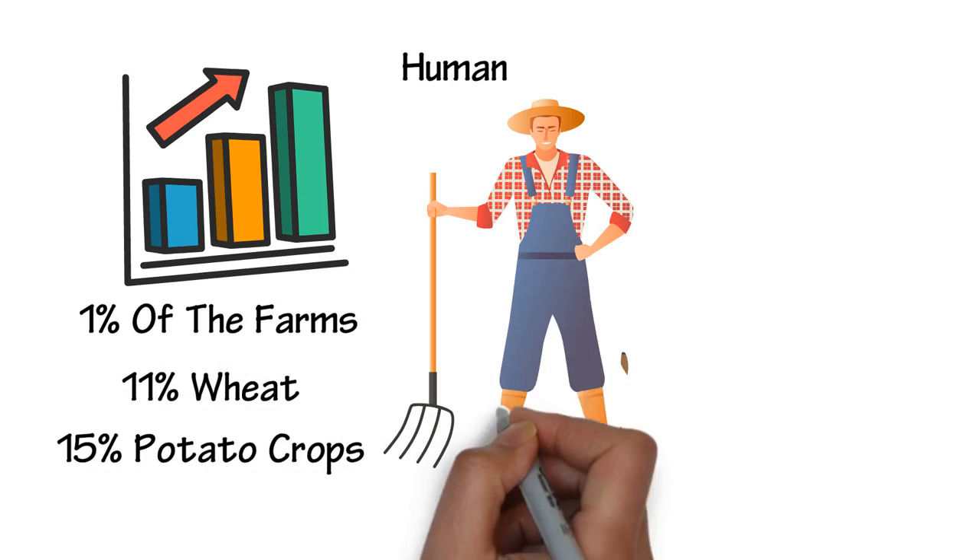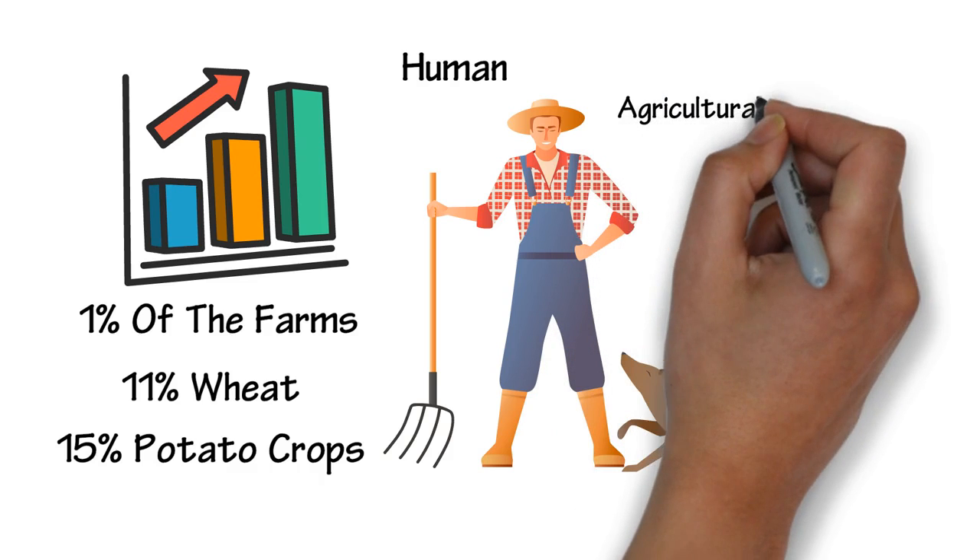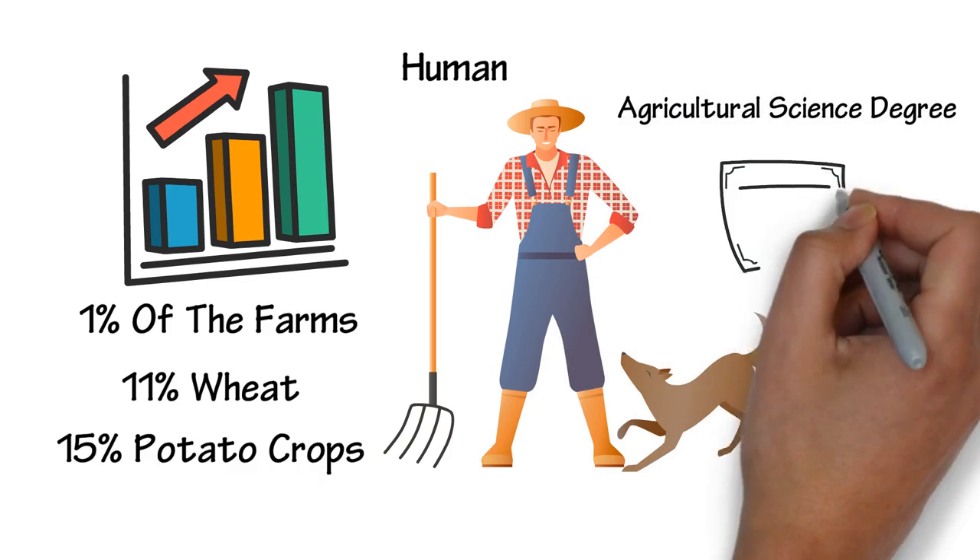Farmers in the GDA are mostly young, making them dynamic for farming. Some farmers would even have an agricultural science degree from third-level education.